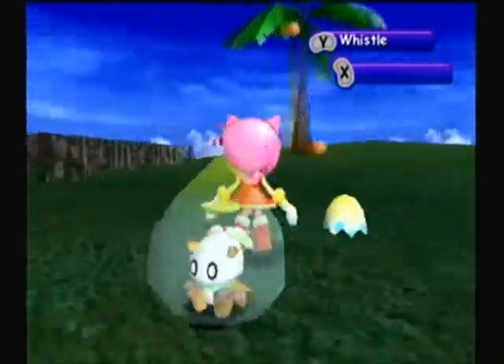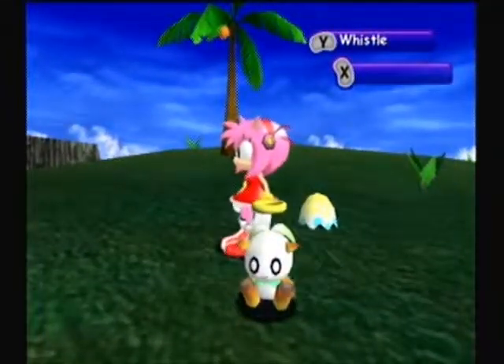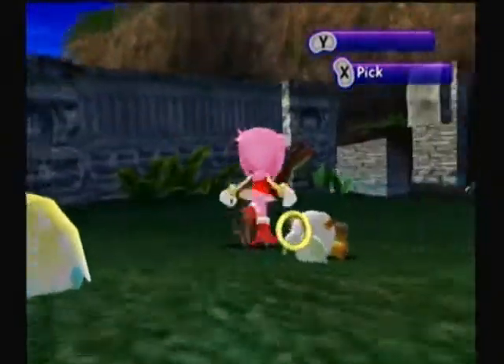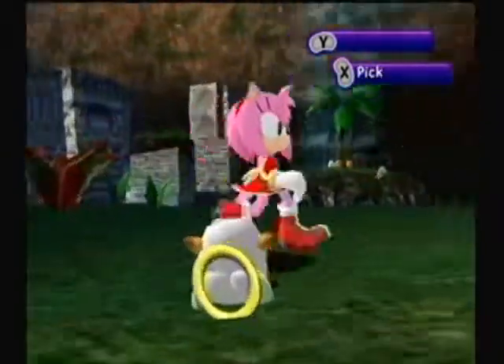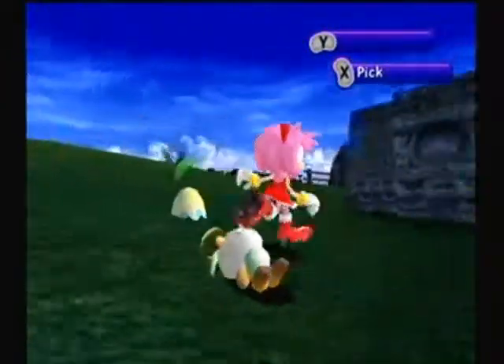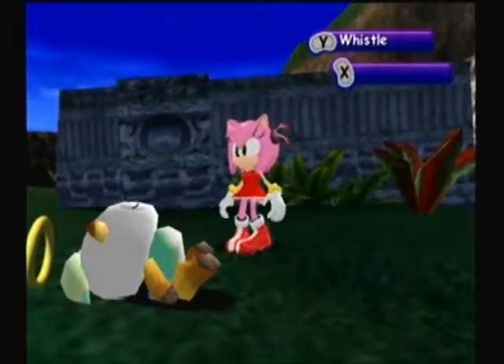Basically, the differences about this and the pre-evolved Chao are the halo and the eyes, but also the leaves have a more intricate pattern, and her stomach is now the inverse of what it was before.